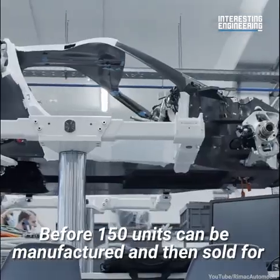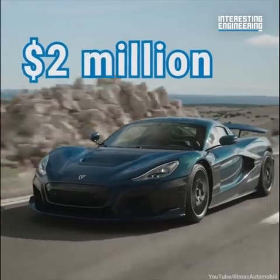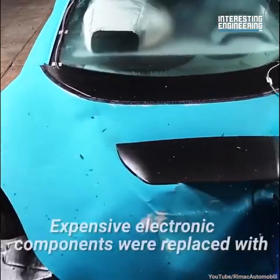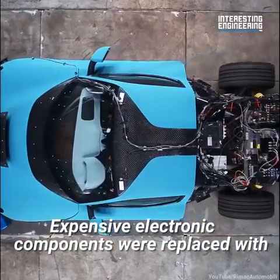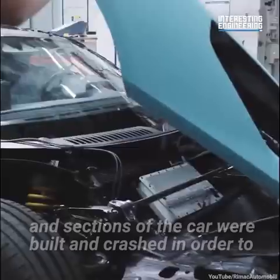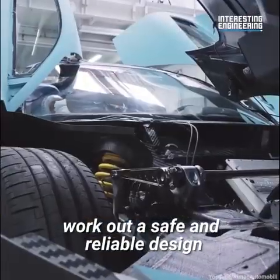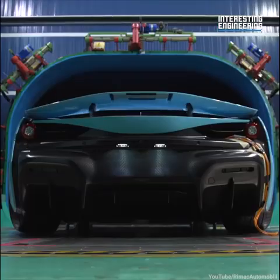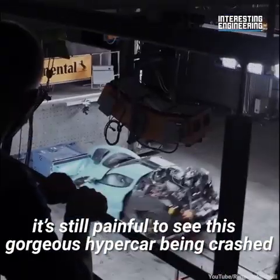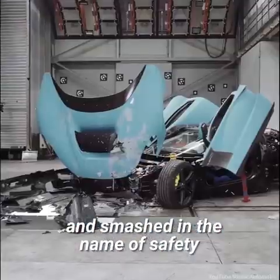Before 150 units can be manufactured and sold for $2 million each, it has to be crash tested like any other car. Expensive electronic components were replaced with dummy parts of the same weight and composition, and sections of the car were built and crashed in order to work out a safe and reliable design. Despite all this, it's still painful to see this gorgeous hypercar being crashed and smashed in the name of safety.